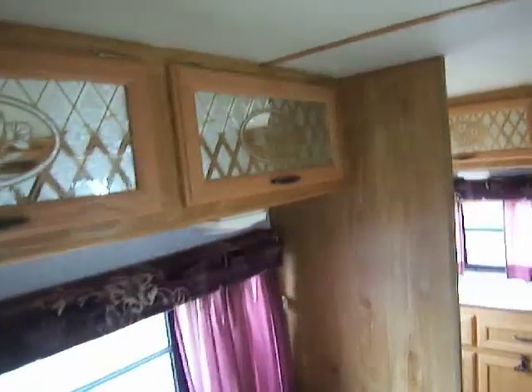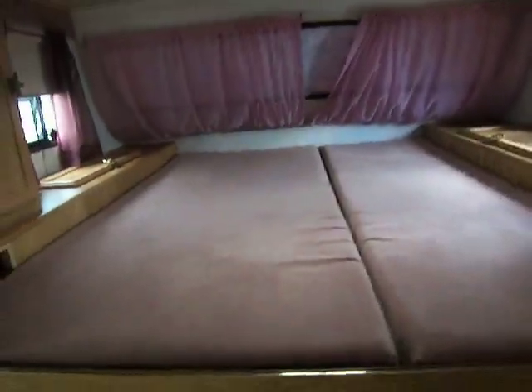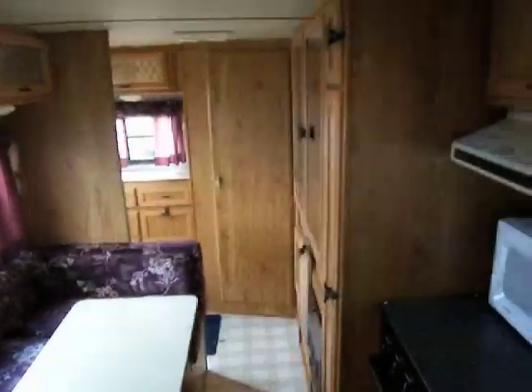Up here we have nice etched glass overhead storage. There's another view of where we just walked through right there. Up here we have our cabinet storage, shelf storage, and wardrobe storage in those drawers back there. Here's your nice, large bed area. If you look down right there, there's a better view of the dinette.